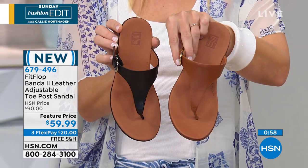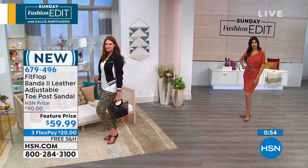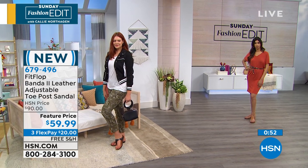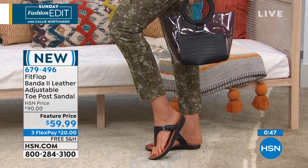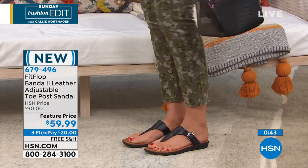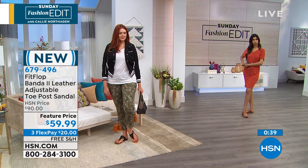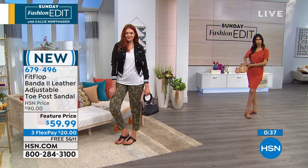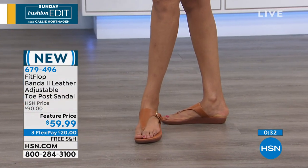We have both the caramel and the black — they are neck and neck as to which is most popular, could be because you're getting both choices. They're perfect neutrals. Sometimes with our shoes you'll have a bright berry and people want that va-va-voom, but this is going to be classy — something you can wear with really anything in your closet.